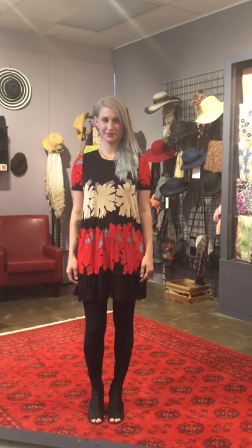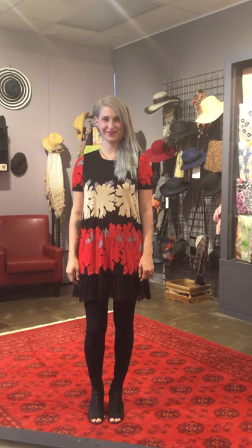This dress is 95% polyester, 5% spandex. It is machine washable, although you do want to hang it to dry.